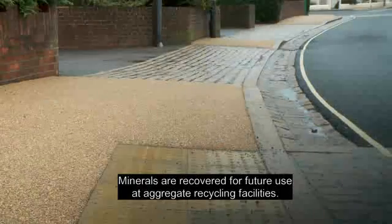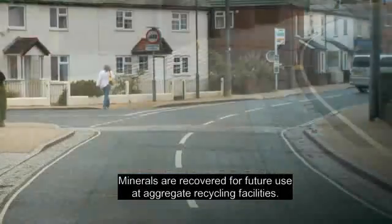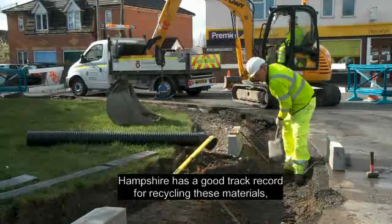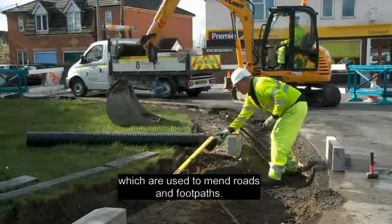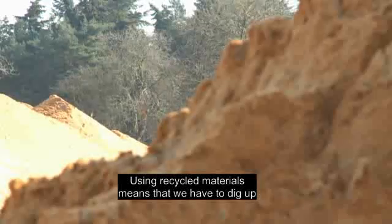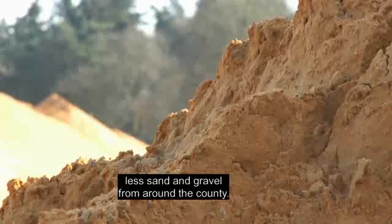Minerals are recovered for future use at aggregate recycling facilities. Hampshire has a good track record for recycling these materials, which are used to mend roads and footpaths. Using recycled materials means that we have to dig up less sand and gravel from around the county.